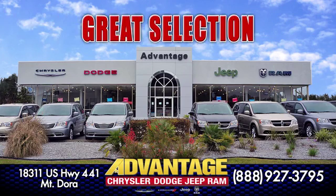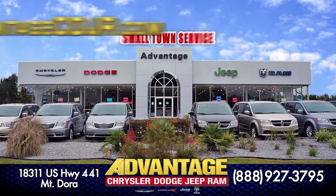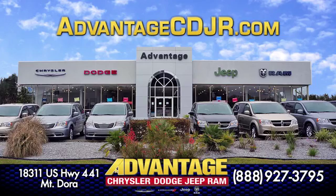Low prices, great selection and small town service at Advantage Chrysler Dodge Jeep Ram in Mount Dora.